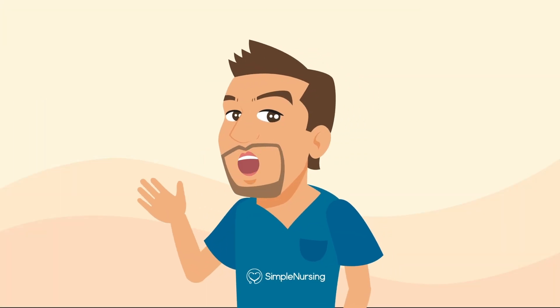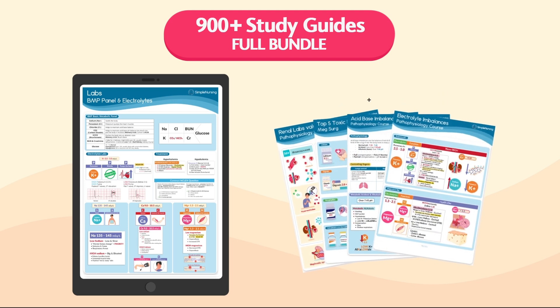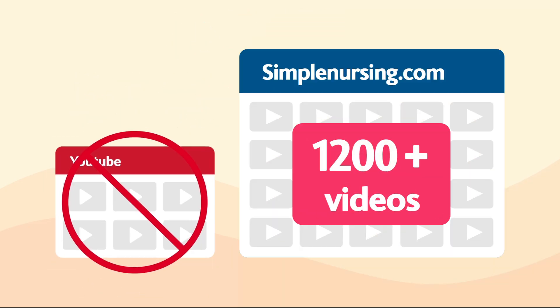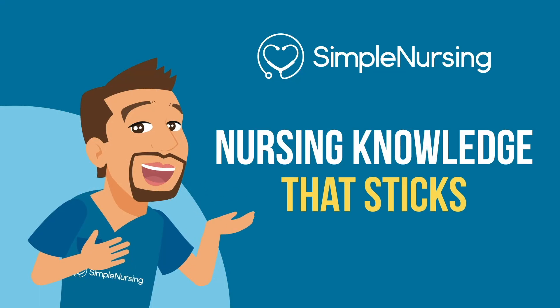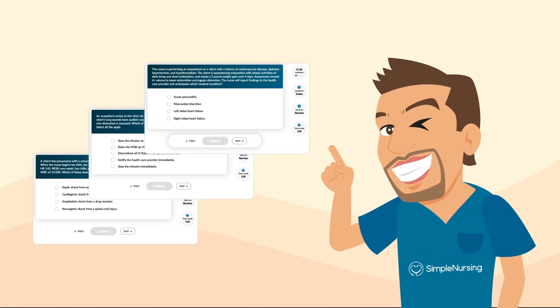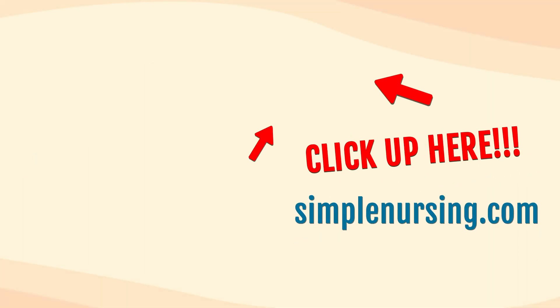Thanks for watching. You can unlock beautifully handcrafted study guides with key points and memory tricks from all our videos. You'll also get access to over 1,200 exclusive videos not on YouTube, organized by nursing school topic, plus thousands of practice questions written by current professors and actual NCLEX writers. Visit simplenursing.com and don't forget to subscribe. Happy studying!